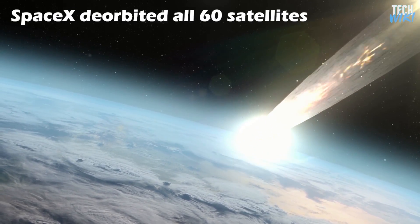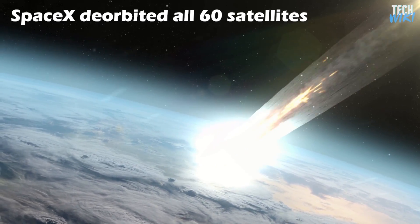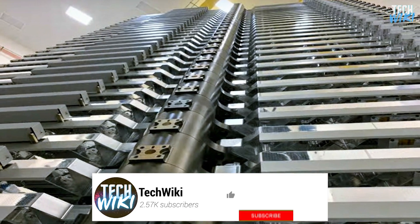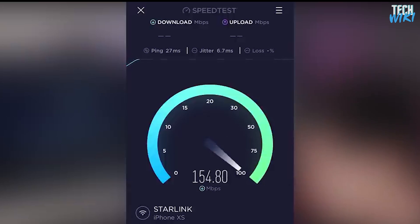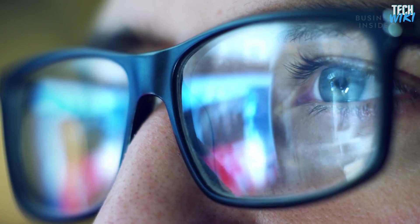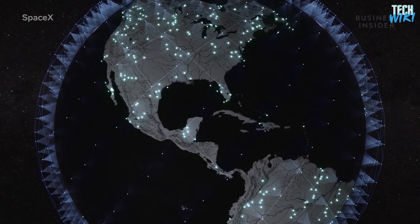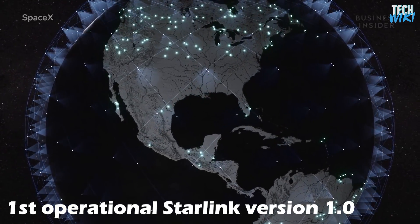After testing this version, the company de-orbited all 60 satellites in October 2020 in order to get ready for the operational version. The 0.9 version was real proof that the company is capable of developing a satellite that is just a few steps away from changing the global internet. After this success, SpaceX made a huge number of launches — 28 unique Starlink missions to build its first operational constellation, Starlink version 1.0.